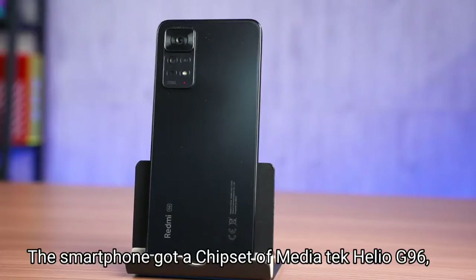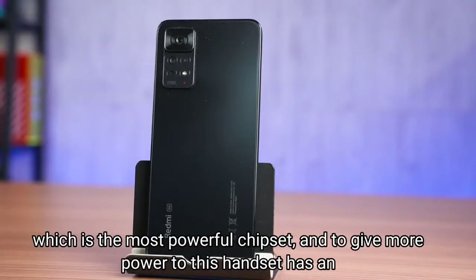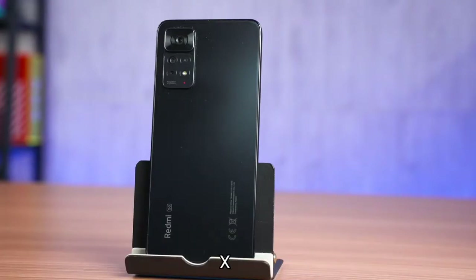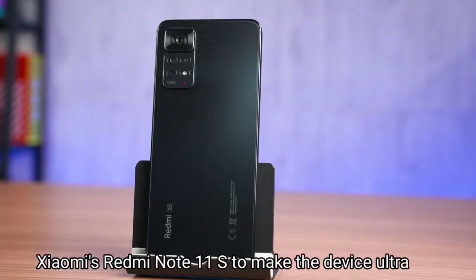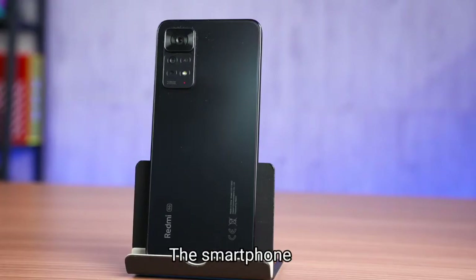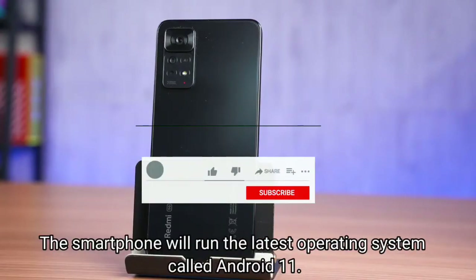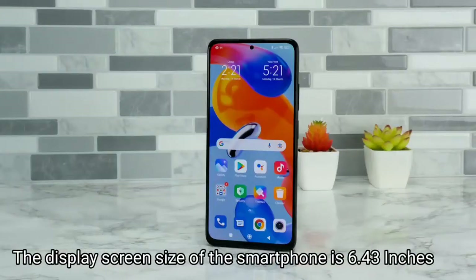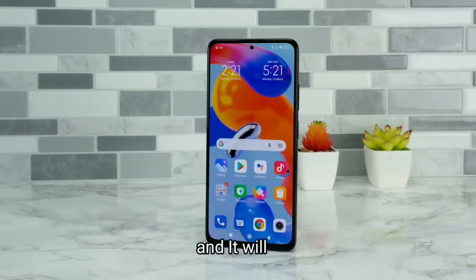The smartphone has got a chipset of MediaTek Helio G96, which is a most powerful chipset, and to give more power it has an octa-core processor inside. To make the device ultra fast, the smartphone will run the latest operating system, Android 11.